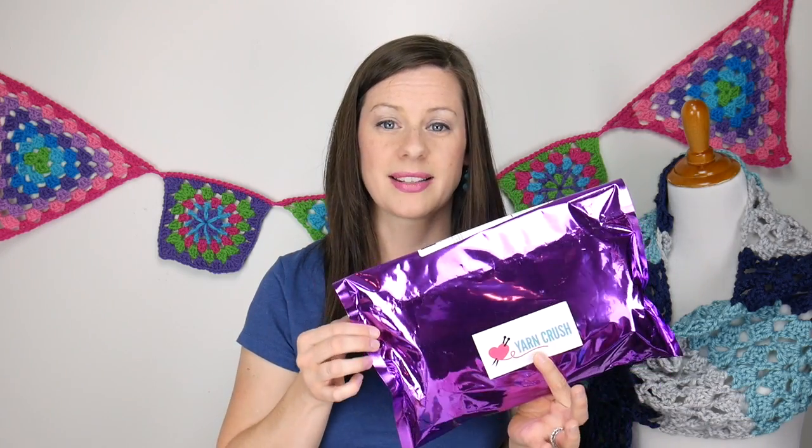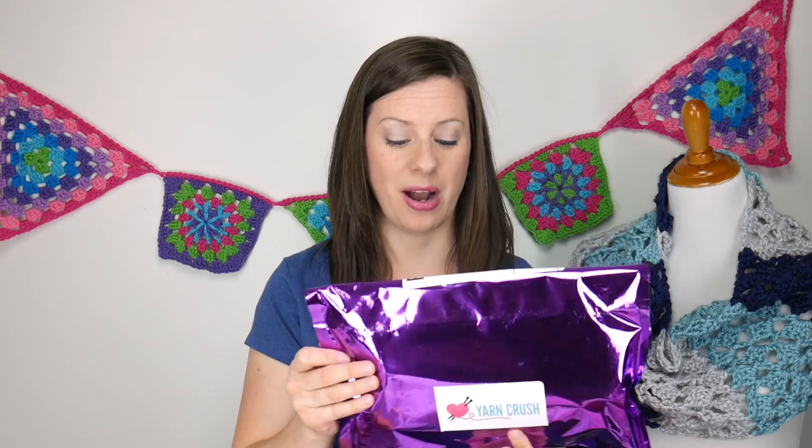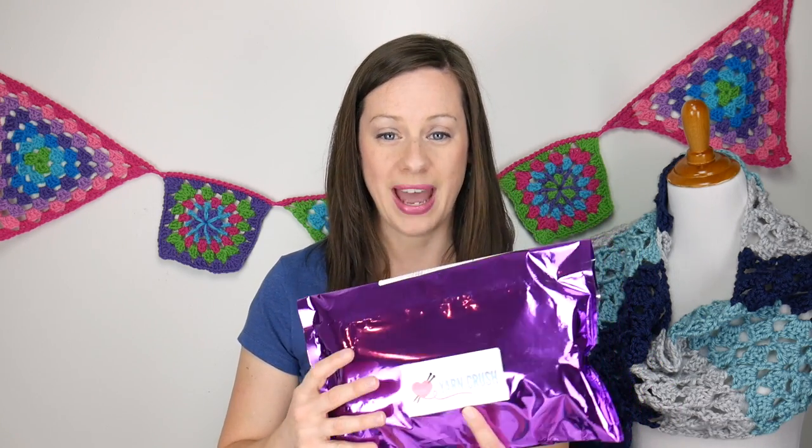Another thing I got in the mail this week is the new Yarn Crush box. Look for the unboxing of this later on this week. As you can see, it comes in this really pretty purple wrapper — it's like a present that comes in the mail. I will be unboxing this later in the week, so stay tuned for that as well.